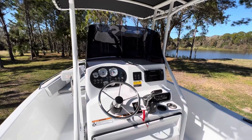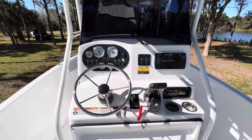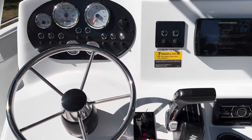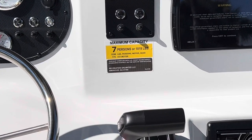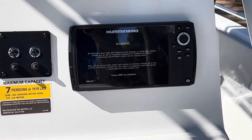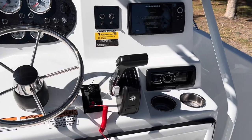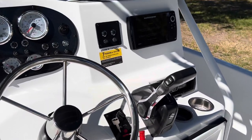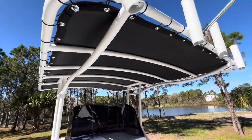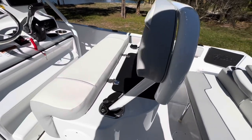Here we are on board this 2100 walk-in. You can see your helm here — you've got all your gauges right in front of your stainless steel steering wheel. Seven-person capacity on this boat, right at 1,000-pound max weight capacity. There's a Helix 7 by Humminbird GPS slash fish finder, stereo, and throttle with power trim. This boat has rod holders up on the T-top, powder-coated T-tops with vinyl. You can also remove the captain's backrest and use that as rod holders as well.